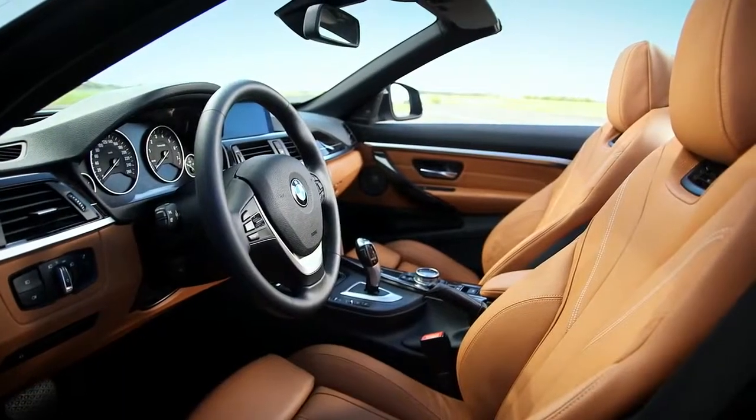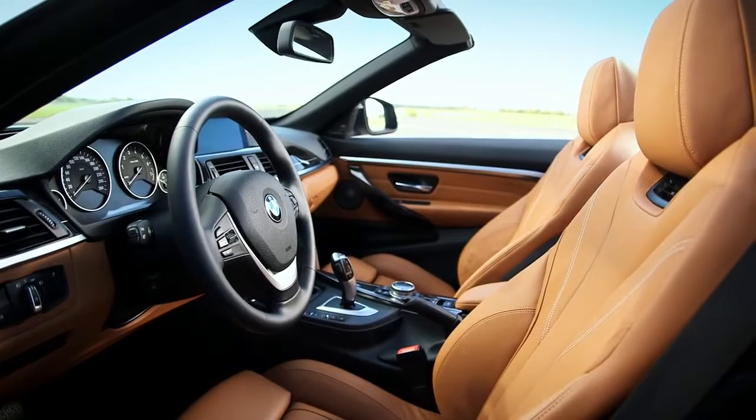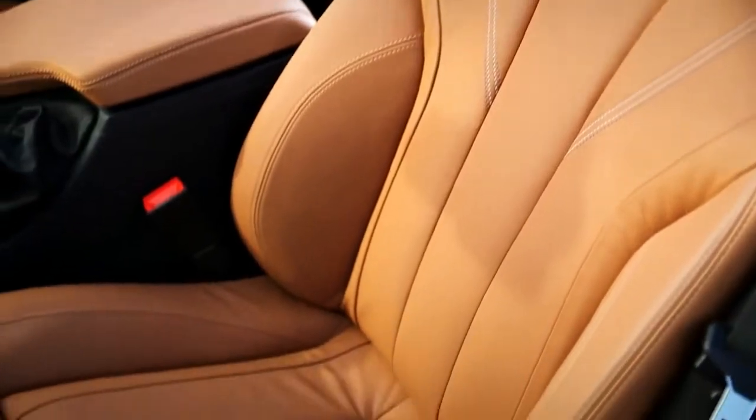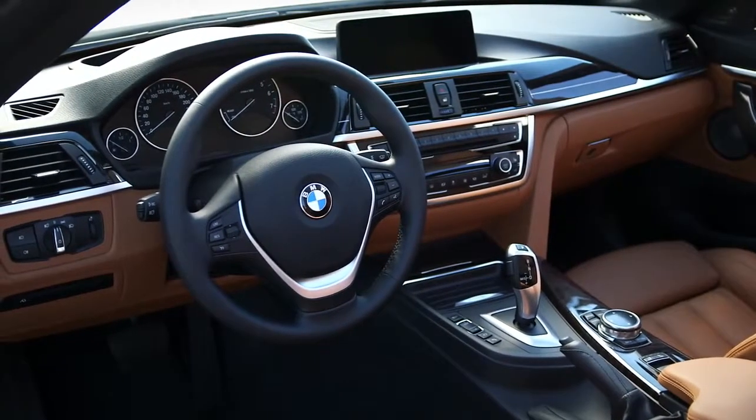The interior of the 4-series convertible expresses on one hand luxury and on the other hand sportivity. The sportivity is expressed by very sporty seats and the center stack which is oriented to the driver without excluding the passenger.